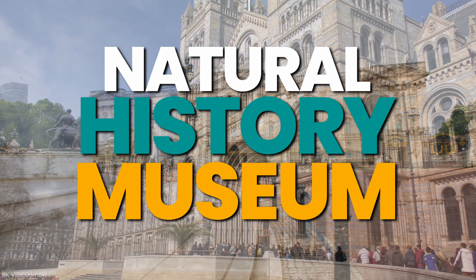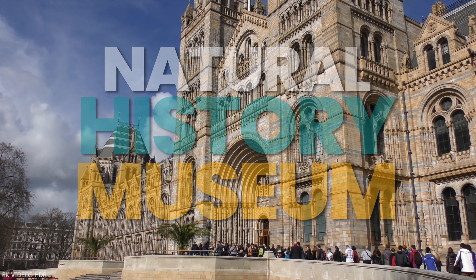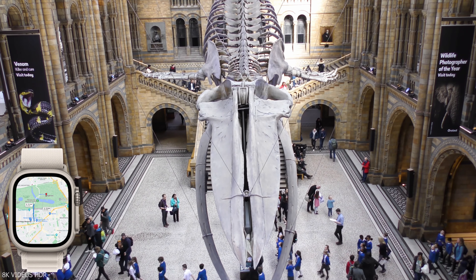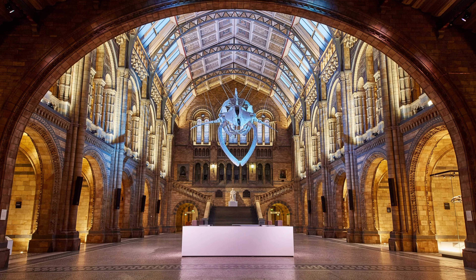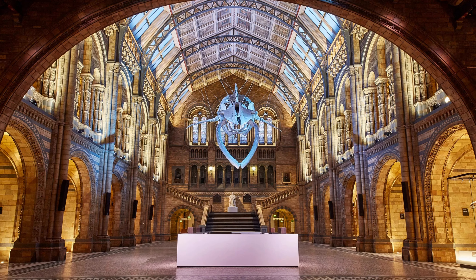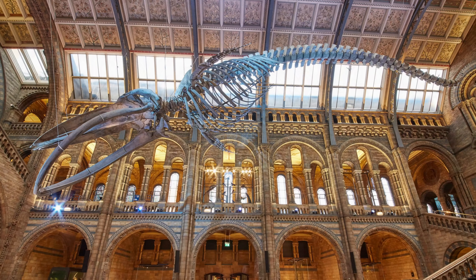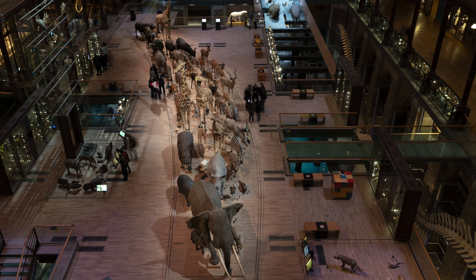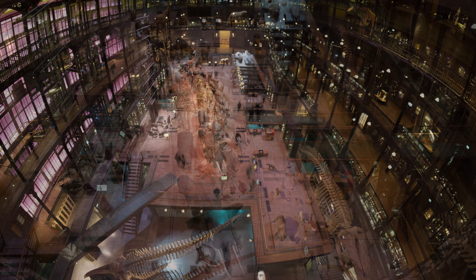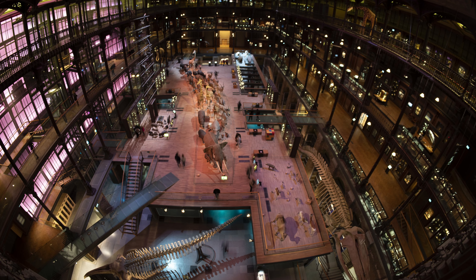The Natural History Museum is a world-renowned centre of natural history, and it is home to an incredible range of specimens, including fossils, rocks, minerals, and insects. The museum is also a great place to learn about the history of the Earth, with displays that cover the entire span of Earth's history. The museum also has a variety of interactive activities and educational programs to keep visitors engaged and informed.